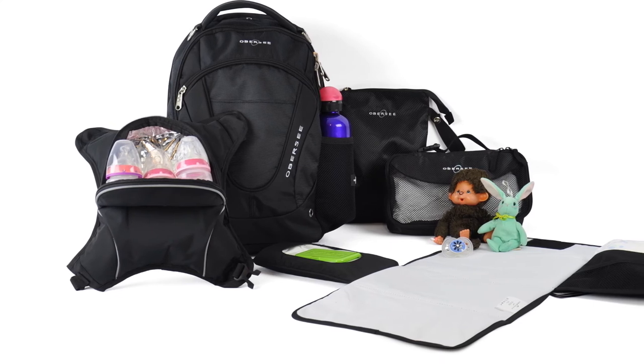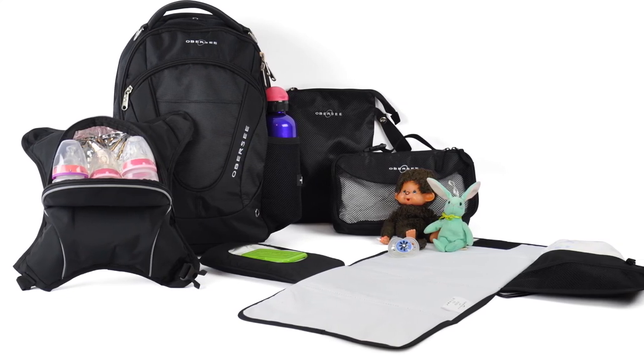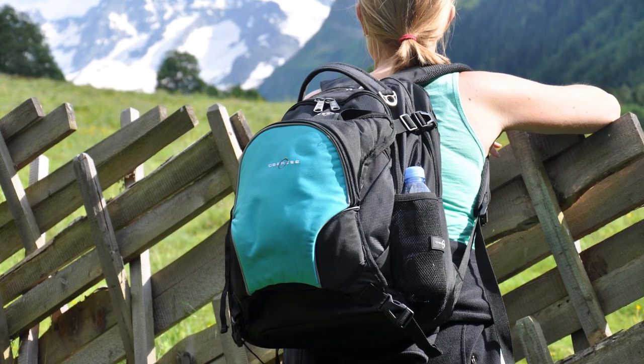The Oslo backpack by Obersi is a well-rounded backpack constructed of tough, ultra-durable, high-quality materials for the long haul. With its numerous features, this backpack will become your all-around parent bag that will be useful even beyond the diaper bag years.